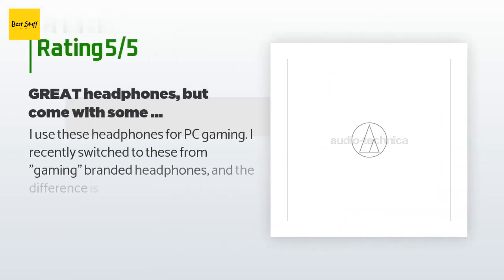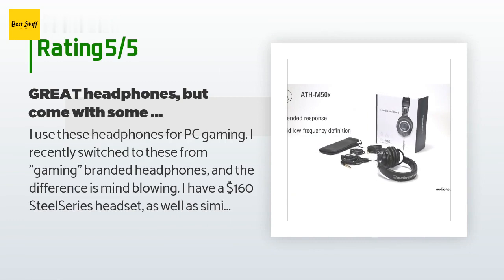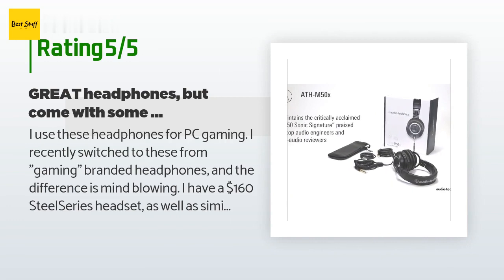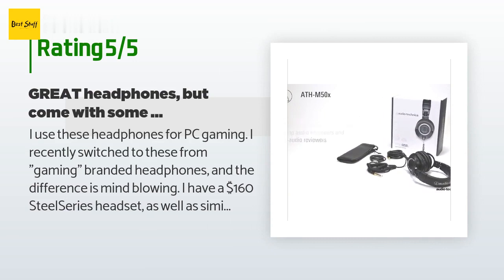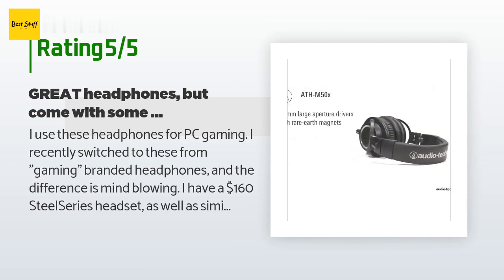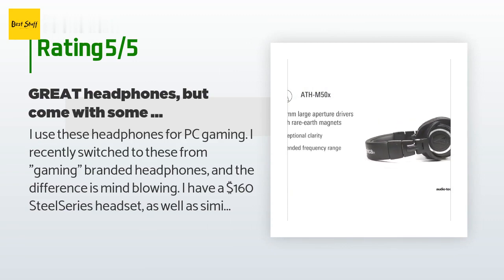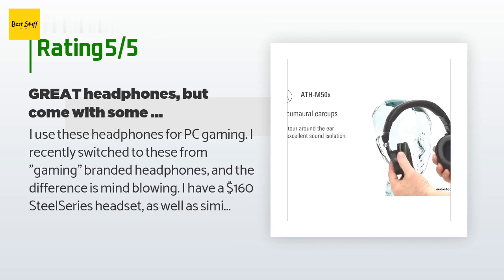This product has an average 4.6 stars from more than 14,672 customer reviews. A customer said: 'I use these headphones for PC gaming. I recently switched to these from gaming-branded headphones and the difference is mind-blowing. I have a $160 SteelSeries headset as well as similarly priced headsets from Sennheiser and Razer, and I can't believe what I was missing. There are sounds in games that I didn't even know existed.'